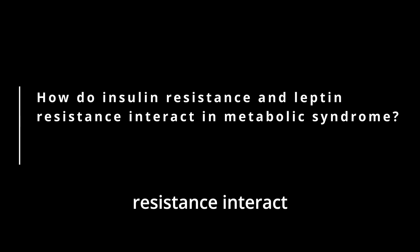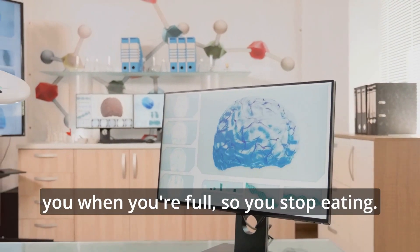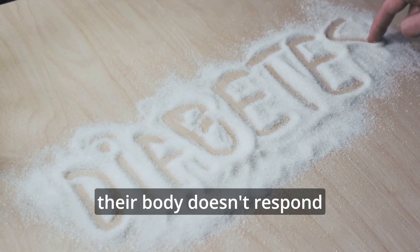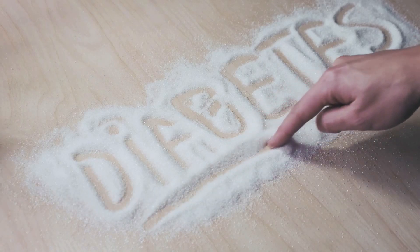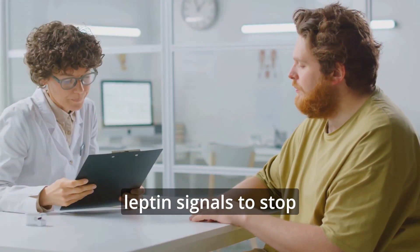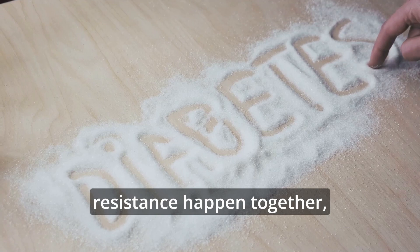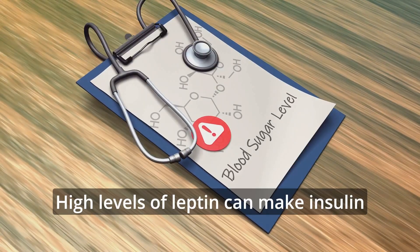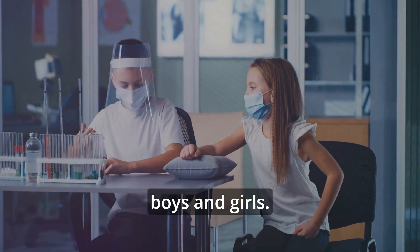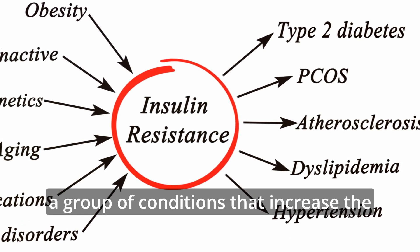How do insulin resistance and leptin resistance interact in metabolic syndrome? Leptin is a hormone that helps control your appetite. It sends signals to your brain to tell you when you're full, so you stop eating. When someone has insulin resistance, their body doesn't respond well to insulin, a hormone that helps control blood sugar levels. In people who are very overweight, insulin resistance often comes with leptin resistance, meaning the body stops listening to leptin's signals to stop eating even though there is a lot of leptin around — a condition called hyperleptinemia. When insulin resistance and leptin resistance happen together, they disrupt the body's energy balance and metabolism. High levels of leptin can make insulin resistance worse by causing inflammation. This connection is especially strong in people with severe obesity and can differ between males and females. Understanding how these resistances interact is very important for managing metabolic syndrome.